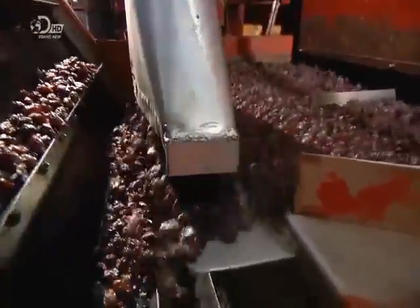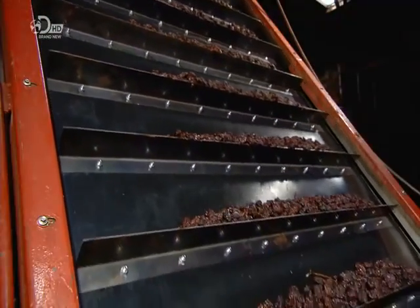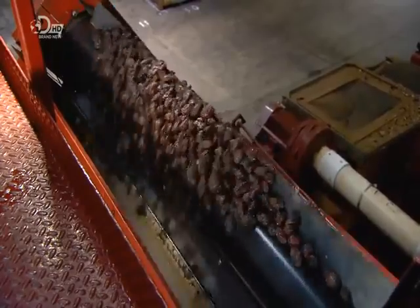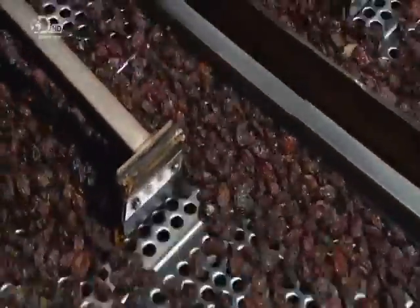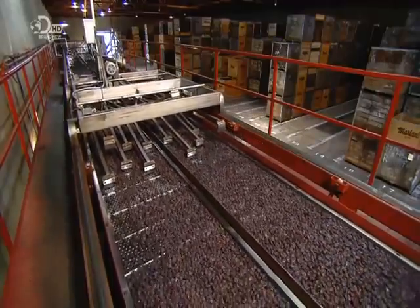The dried plums travel under a vacuum that sucks out sticks or stems. Then the prunes travel to a shaking conveyor with a lot of different sized holes. The first holes are the smallest and they become progressively larger in order to sort the prunes by size. They fall into separate bins below. The smallest fruit will be used for breakfast or diced product, whilst the largest prunes will end up as snack food.